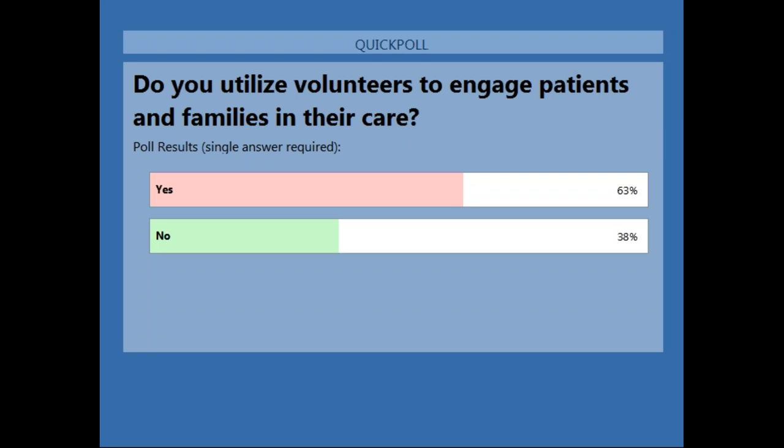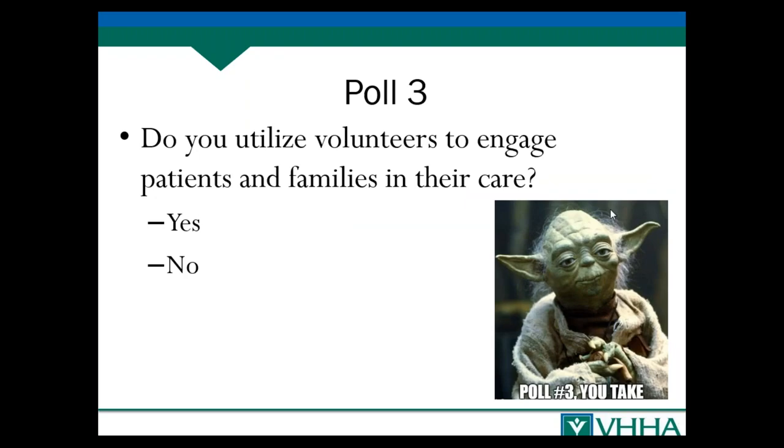Volunteers can also help with orienting patients to the hospital and connecting them with other resources. If the patient notices something that isn't clean, the volunteer can connect them to environmental services. Those of you who already have programs in place are tapping into all the different ways you can utilize volunteers, which is fabulous.